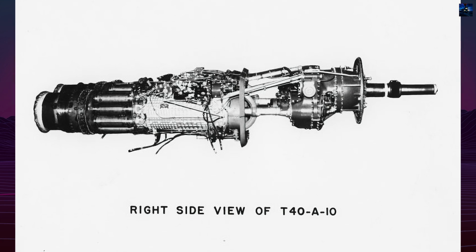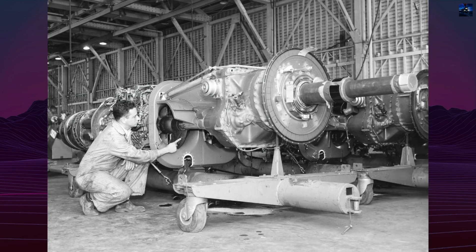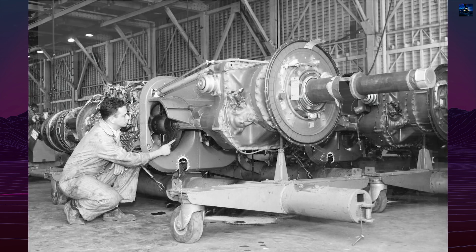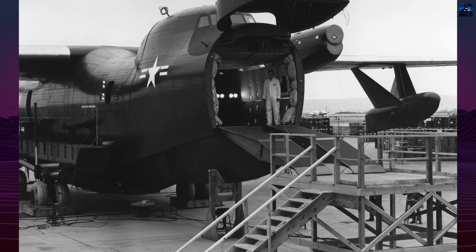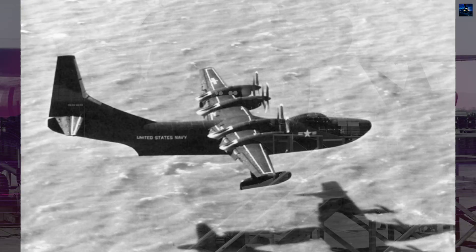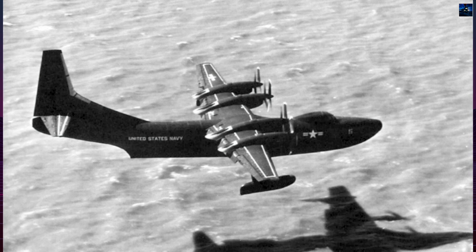Originally intended as a maritime patrol bomber, shifting military priorities and disappointing performance led to its redesign as a cargo and transport aircraft. On July 15, 1953, one XP-5Y-1 was lost in a non-fatal crash due to control issues. The revised model, designated R3Y1 Tradewind, took flight on February 25, 1954.